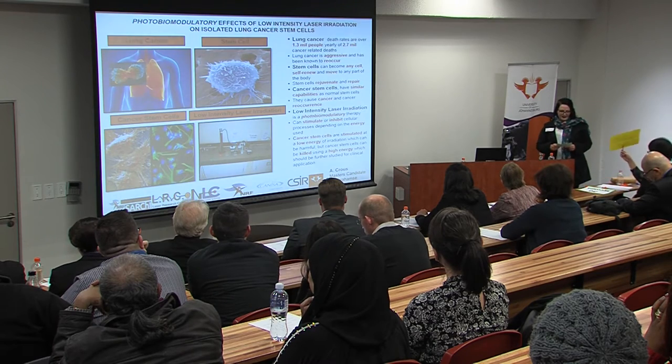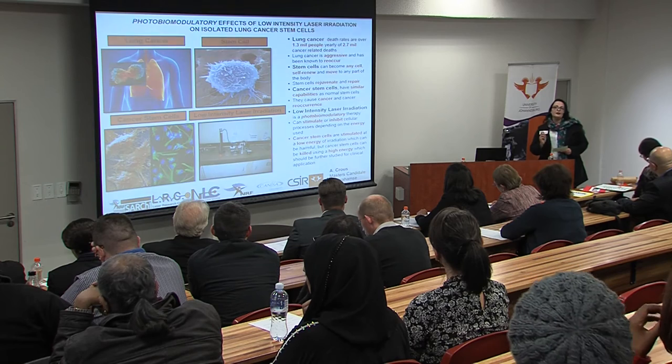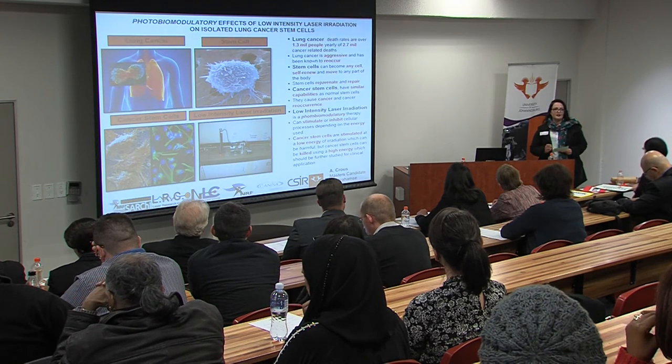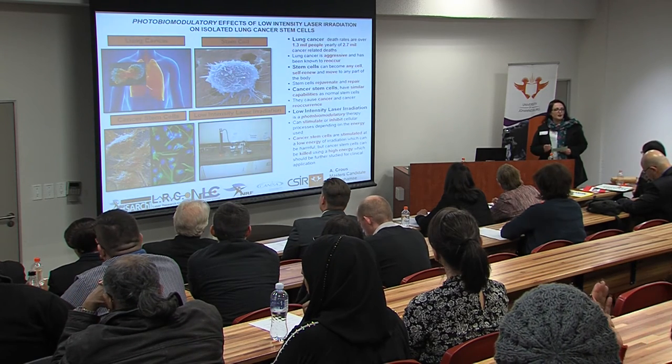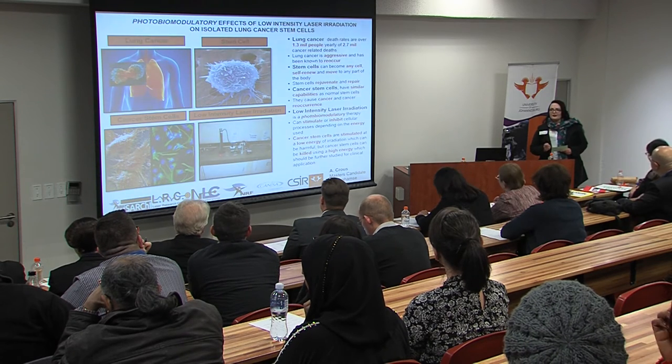Low intensity laser radiation is a form of photobiomodulation, which means that visible to near-infrared light is used to stimulate biological processes. It has been used for diabetic ulcers and stiff muscles.